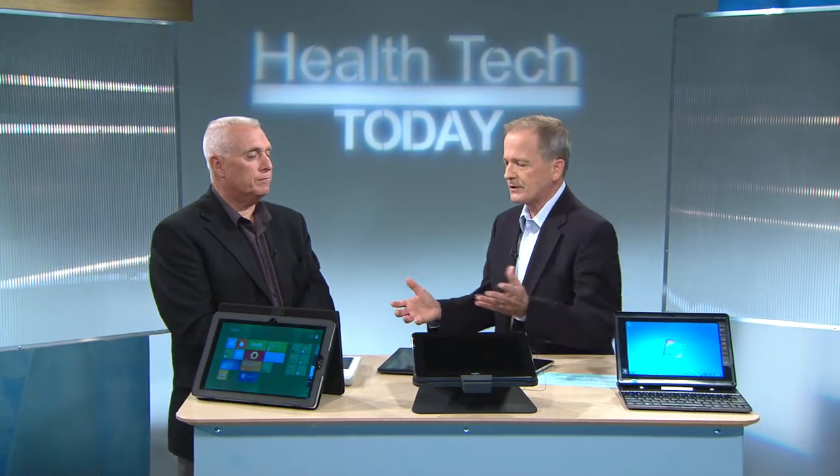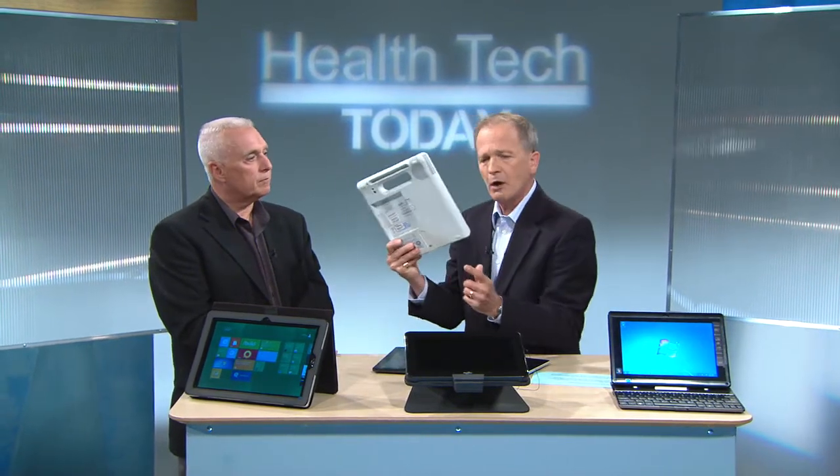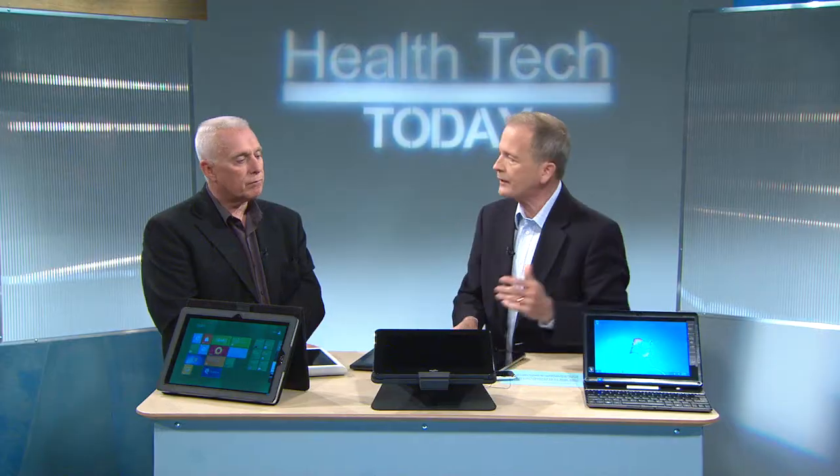We have on the table a bunch of devices. Some of these devices are built specifically for the healthcare environment. Then there are devices like this and smartphones and other things. What are the concerns the CIO is facing?